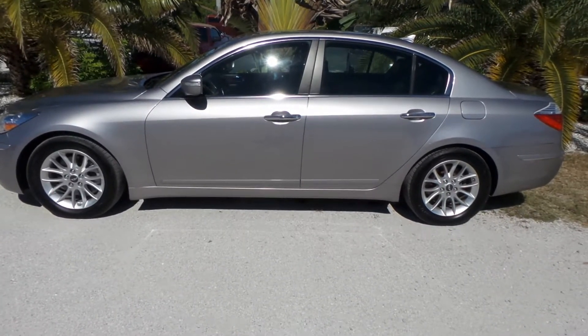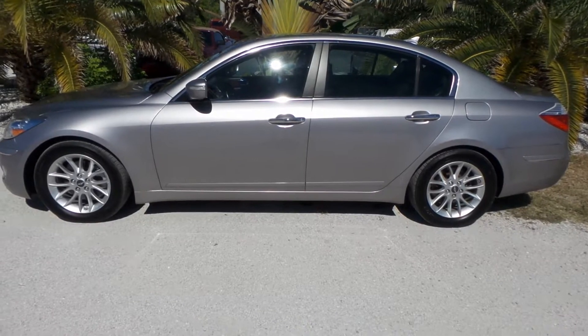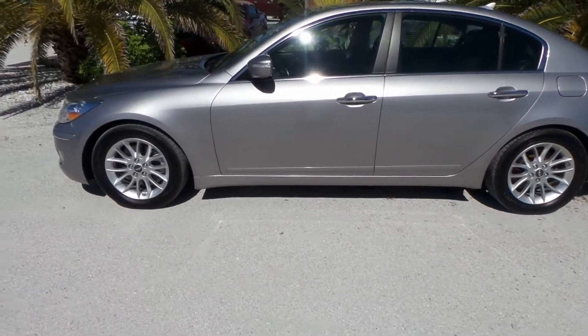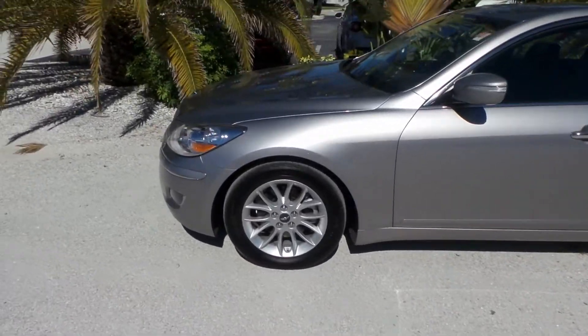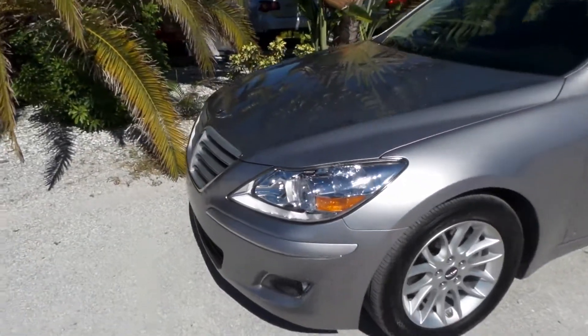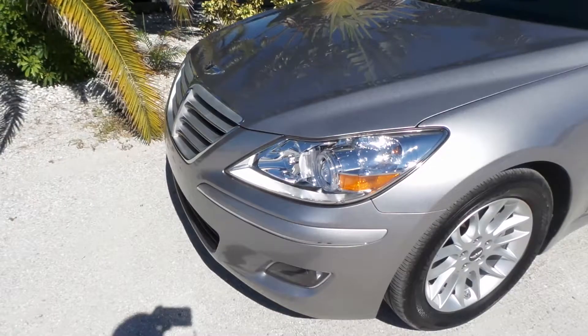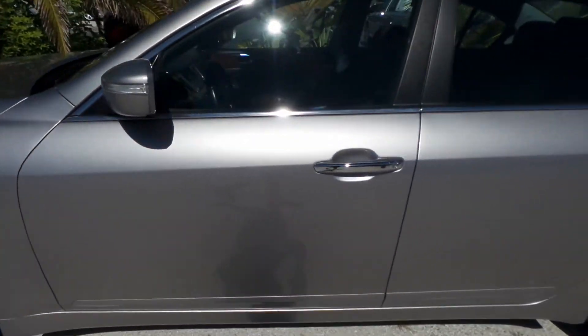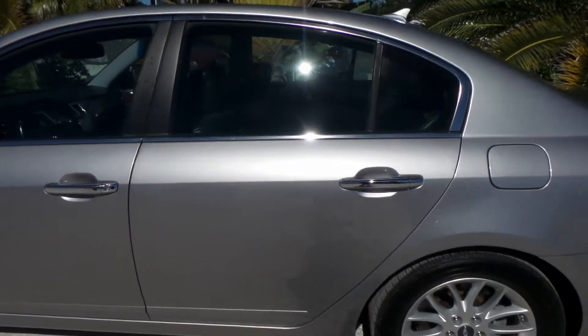Good afternoon. This is Mark with Southwest Ford Auto. Today I'm going to be showing you a 2009 Hyundai Genesis with 124,000 original miles on it. I do have this vehicle started. It definitely seems to be garage kept, very well maintained. There are a couple of blemishes and I'll go over them, but it's just normal wear and tear for a nice vehicle like this.